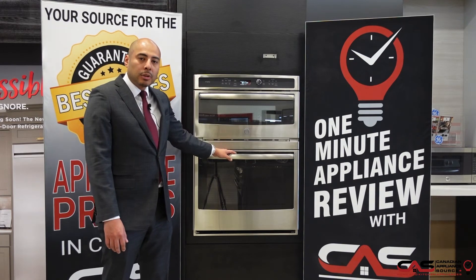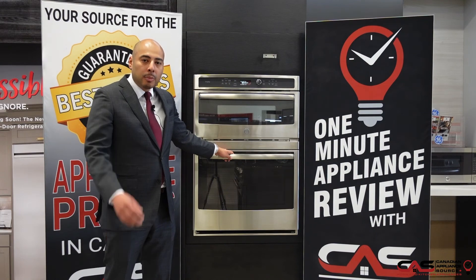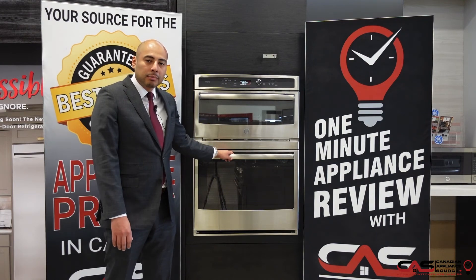For more information on this unit, reach out to us at CanadianApplianceSource.ca or reach out to our sales line. We'll be happy to assist you any way we can. Thank you.